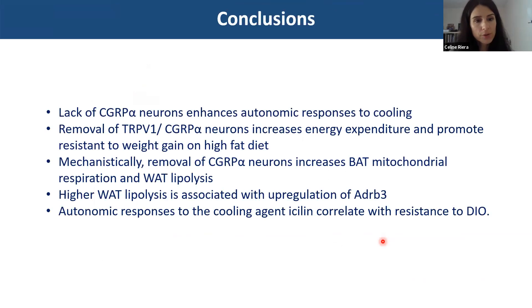To conclude: removal of CGRP neurons enhances autonomic responses to cooling, increases energy expenditure promoting resistance to weight gain on high-fat diet, and appears to recruit BAT mitochondrial respiration and white fat lipolysis through upregulation of beta-3 adrenergic receptor signaling. The autonomic responses to the cooling agent icilin correlate with resistance to diet-induced obesity.